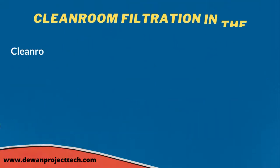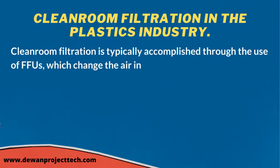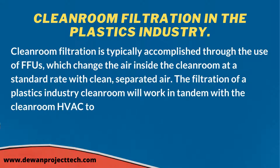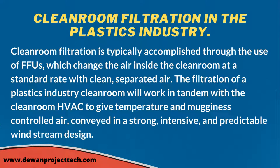Clean room filtration in the plastics industry is typically accomplished through the use of FFUs, which change the air inside the clean room at a standard rate with clean filtered air. The filtration system works in tandem with the clean room HVAC to provide temperature and humidity controlled air delivered in a uniform, comprehensive, and consistent airflow pattern.